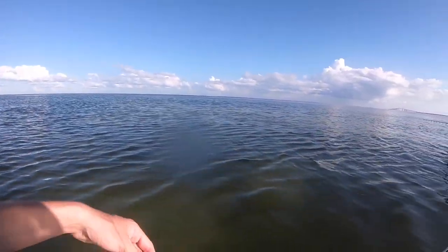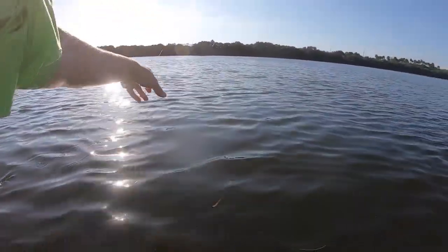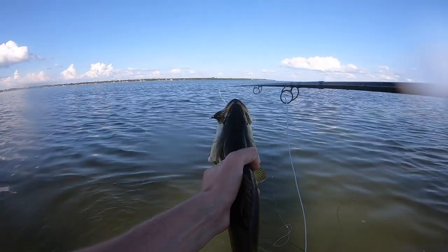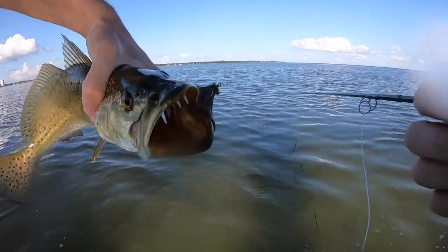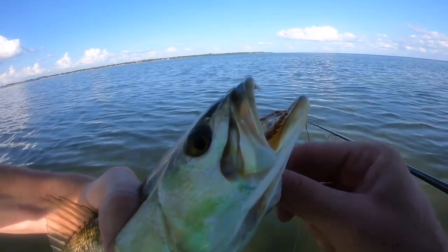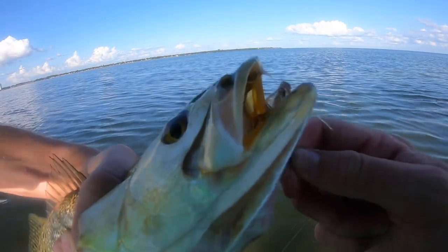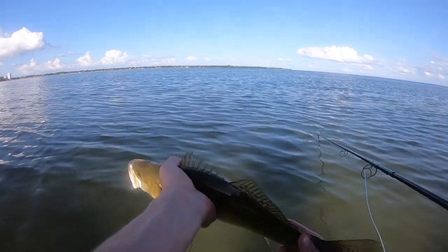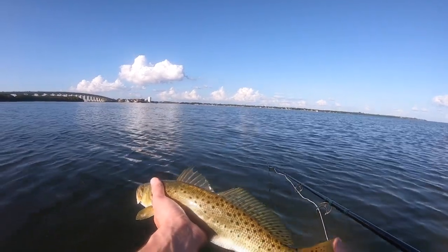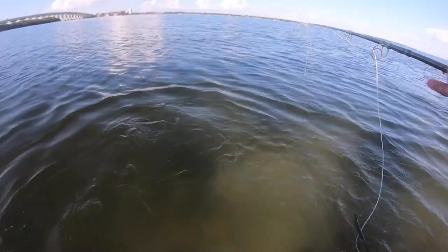Oh yeah dude, look at that water — that's a good trout, oh my god. Come here. Oh, that's a stocky trout, just look at that, look at the girth on that fish. Hooked perfectly in the corner of the mouth. I saw him destroy it right off the surface. This water's a lot clearer than it was yesterday. That's a healthy trout right there — beautiful green on him too.